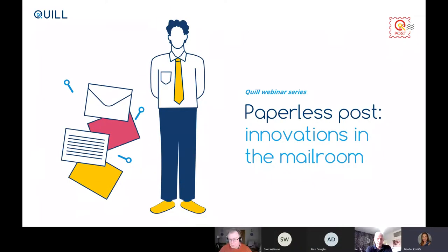You've joined us in good time. Maybe we'll get one or two others, and we are going to record today's webinar for use for those that weren't able to make it today. Paperless post is the topic of today's webinar, and this is one of a series of webinars we've been running during the course of this week.